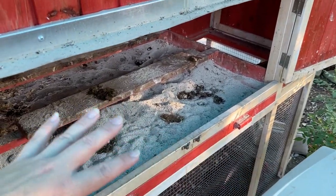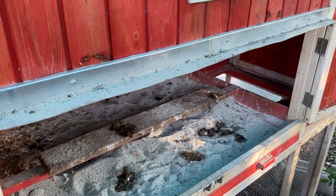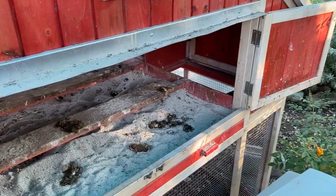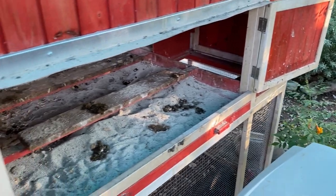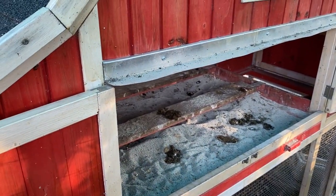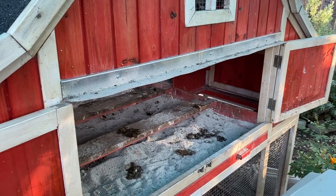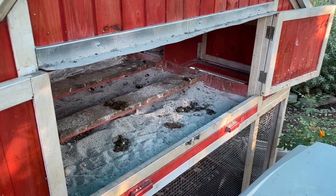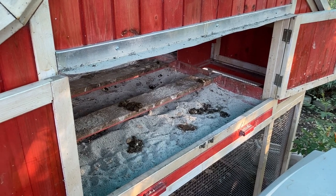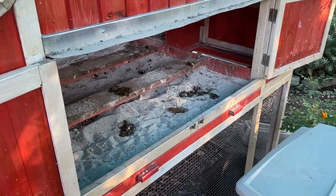Chickens are constantly shedding and regenerating intestinal tissue, but when they defecate it out, you see it and freak out a little because it looks like blood. Now, if you see a dropping and it's like mostly blood — like the whole entire thing looks like it was dipped in red paint — that could be cause for concern. But honestly, unless it was a physical trauma like a bird got attacked by a wild animal, I can't think of any instance where a chicken would have actual blood in stool as a serious medical concern. Their digestive system is quite different than ours.